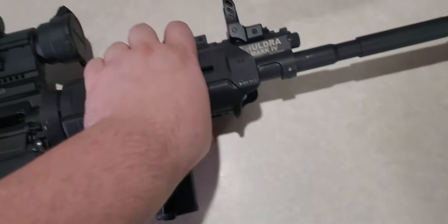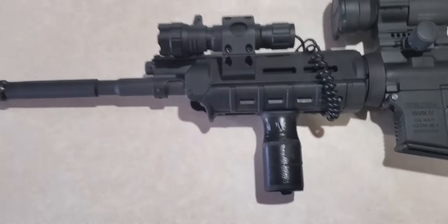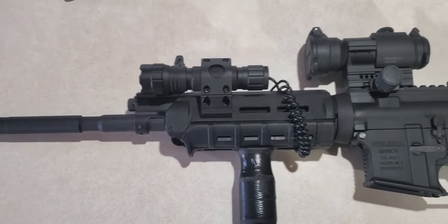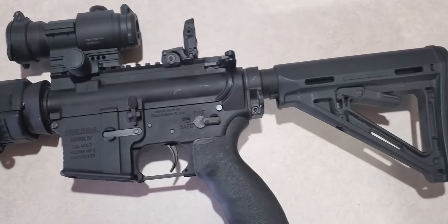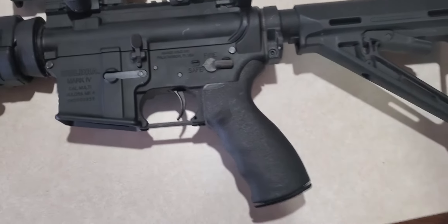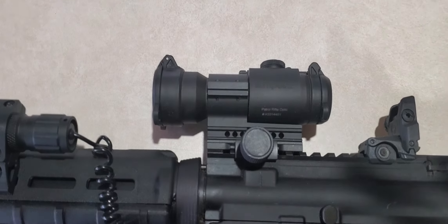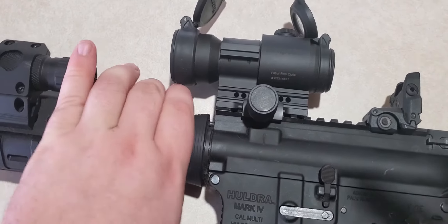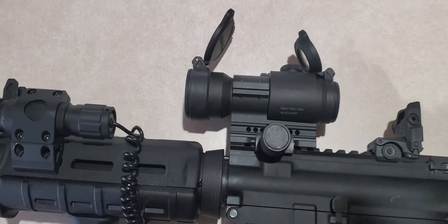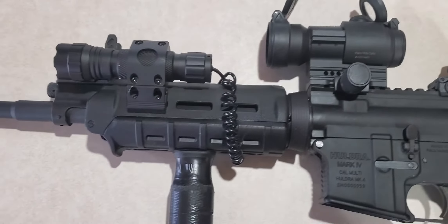I've got a cheapo flashlight mounted onto it that's dead currently because this thing has been sitting in my gun safe for quite a while. Second AR-15 I ever owned. We got the ergo grip on there. Running the Aimpoint PRO which this optic is completely fantastic — I wouldn't suggest anything else. I've got a few of these; I got one mounted on an AK and another on another AR-15.